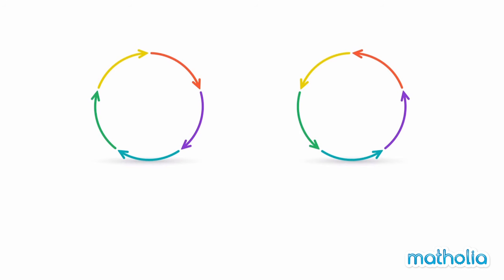Things that move in the same direction as the hands on a clock are moving in a clockwise direction. Clockwise.